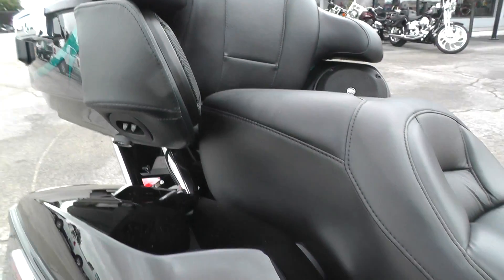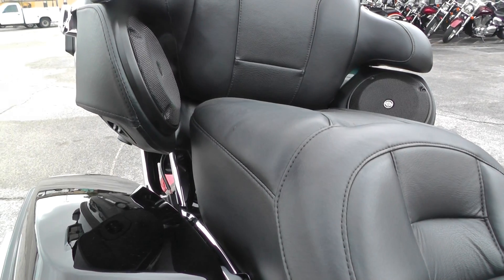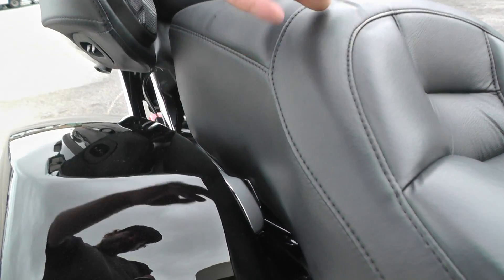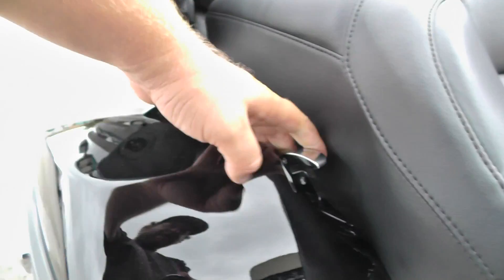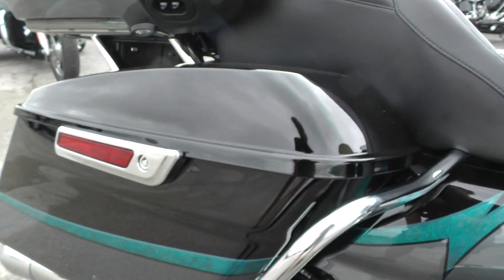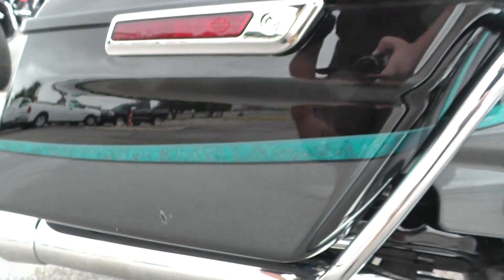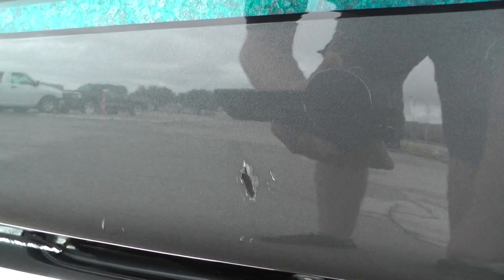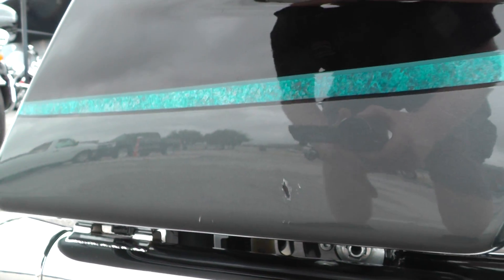Rear speakers. In 2014, they did some upgrades to the touring bikes — this is a 2015 model, but in 2014 they started putting updated latches right here. Those are real handy to have, real easy to get into. So this is probably the major cosmetic issue: a pretty nice sized rock chip there on that saddle bag.